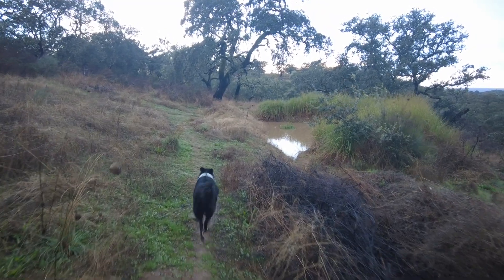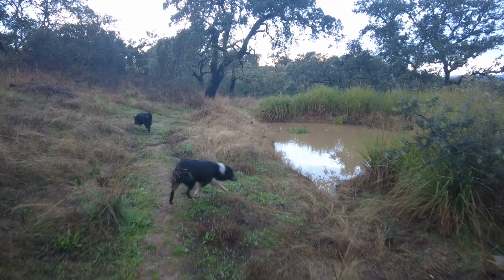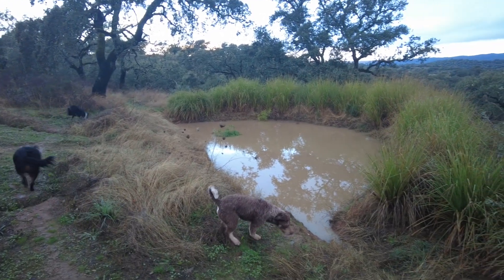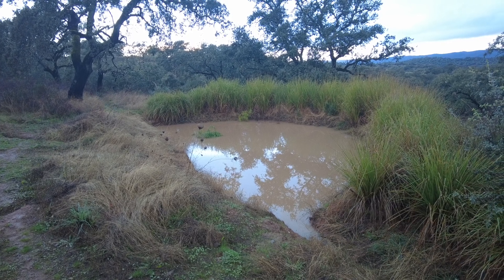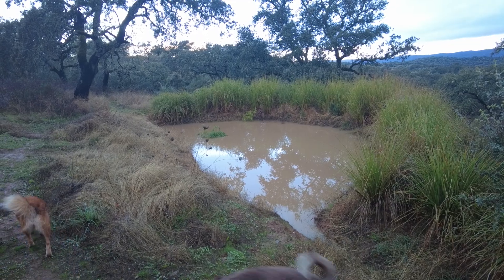I tried to film early this morning but it was too stormy. I could not keep my umbrella and camera and everything together, so I gave up. But look — the pond is almost full.